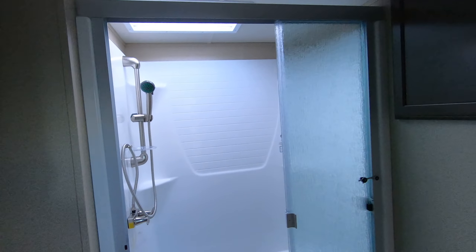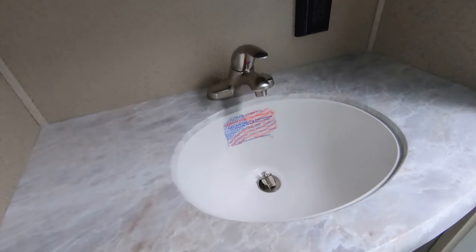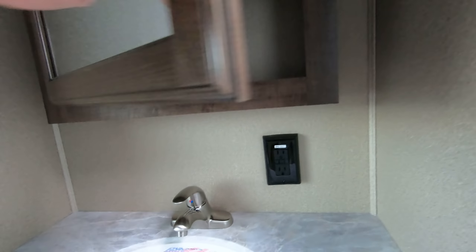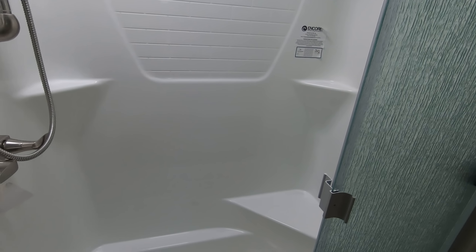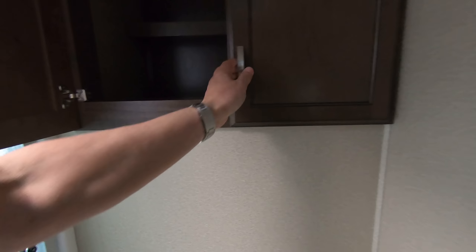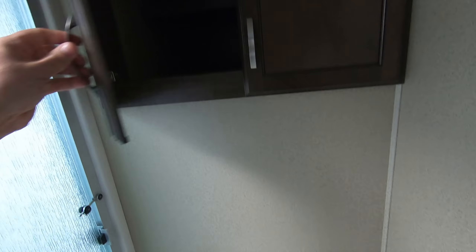Last but not least, the master bath. Nice single basin sink, medicine cabinet, GFCI outlet. Nice residential shower with the skylight — nice little seat there to sit and relax after a long day if you don't want to be on your feet. Nice storage for the towels and all your toiletry needs, and of course your toilet.